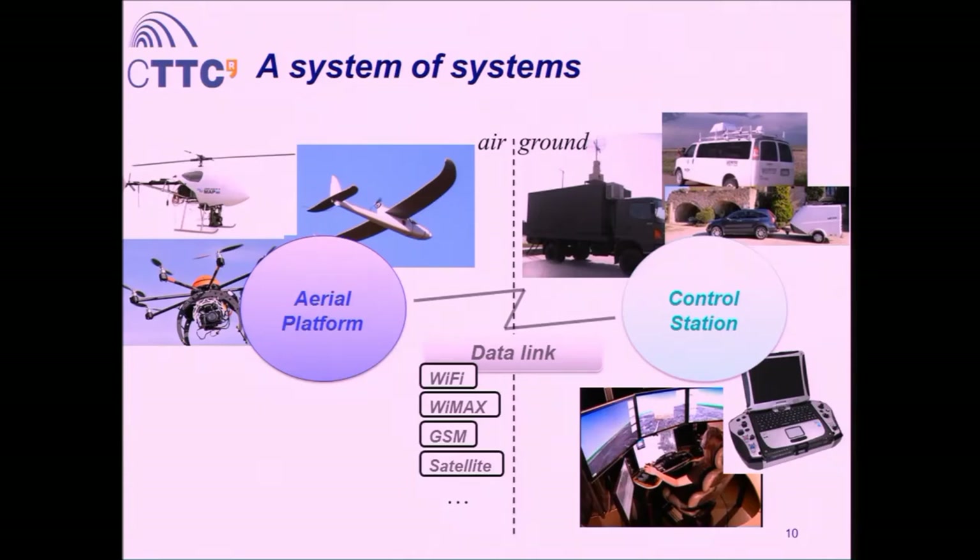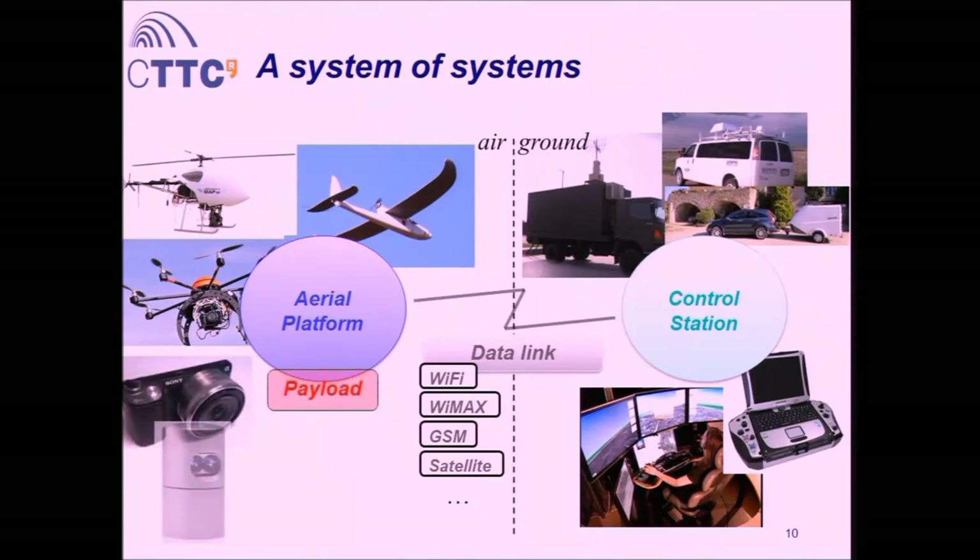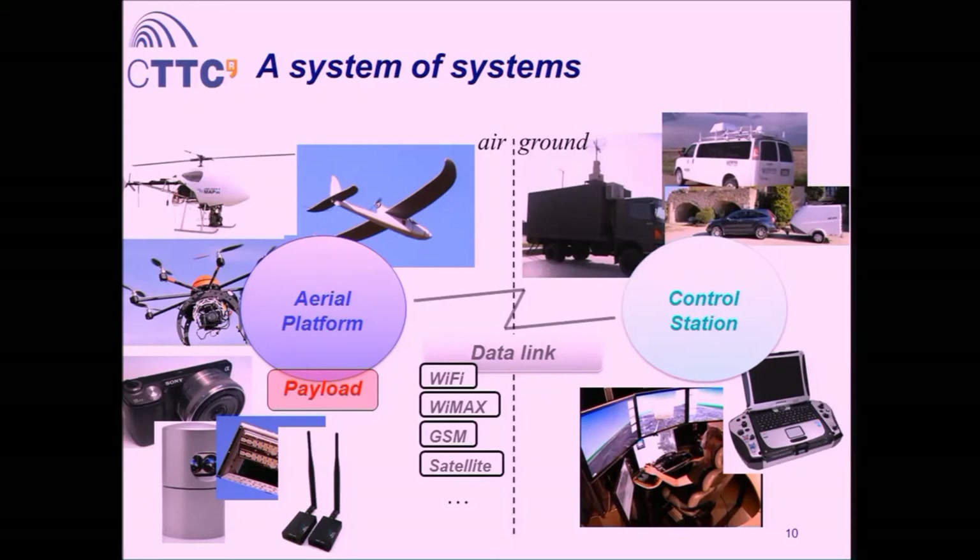Besides the holy trinity, there are two other fundamental pieces enabling UAV applications. First is the payload — a broad range of sensors: optical cameras, commercial off-the-shelf; LiDAR; mini-radars; and communication payloads for relays. The other component always present is regulations. Regulations are said to be the most restrictive layer in these systems — at least up to now.